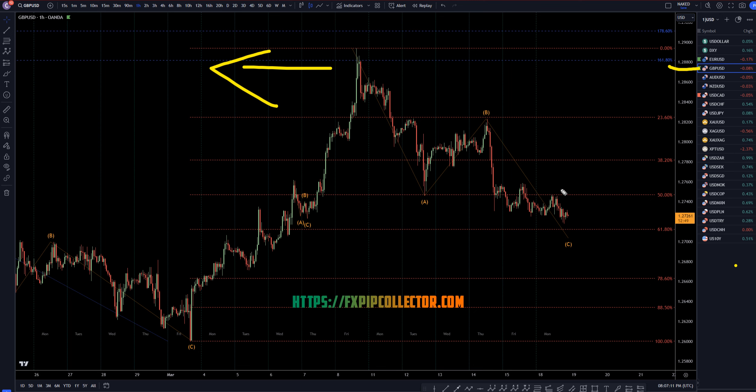The GBPUSD did drift down a little bit, not as much as some of the other pairs, especially the Euro. We are approaching the 61.8, and at this point it seems pretty likely that it will at least go down to here, maybe even further.